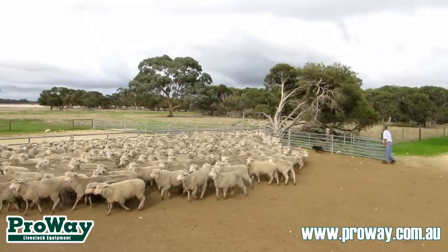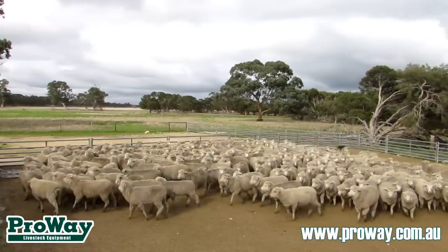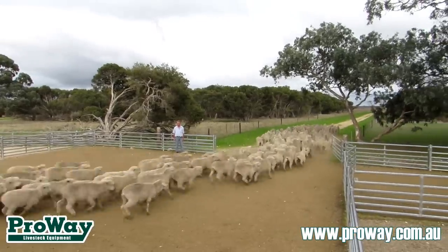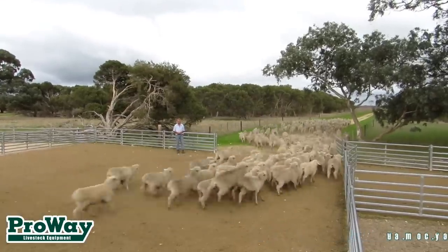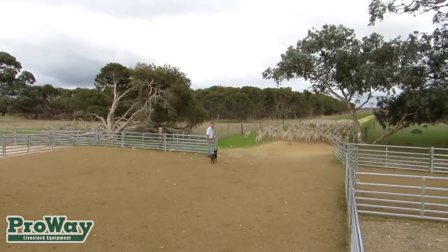Hopefully this property is going to get bigger. There are people who are going to come onto this property and utilise the facility. It's going to be here for 60, 80, 100 years. It is money well spent. If I wanted to sell it tomorrow, people would look all over the grass and the laneways and they'd say, but where I work the stock is sensational.